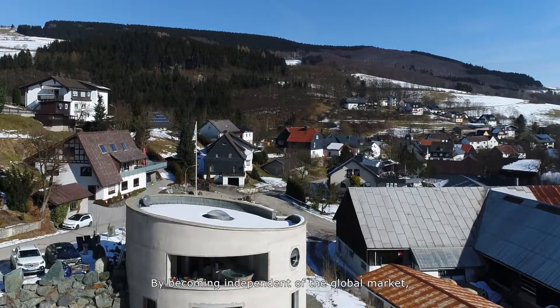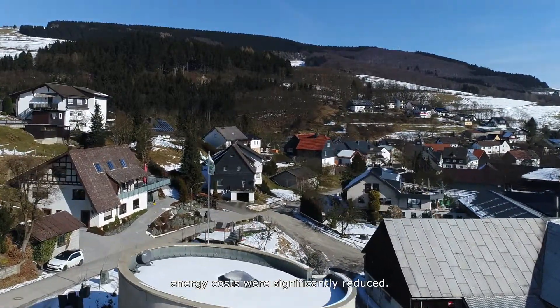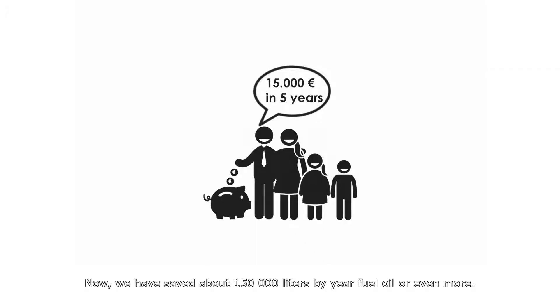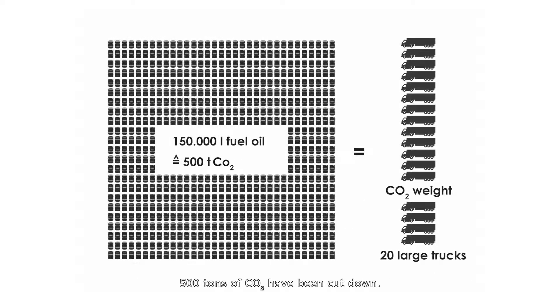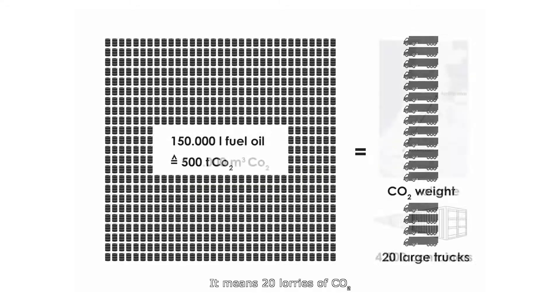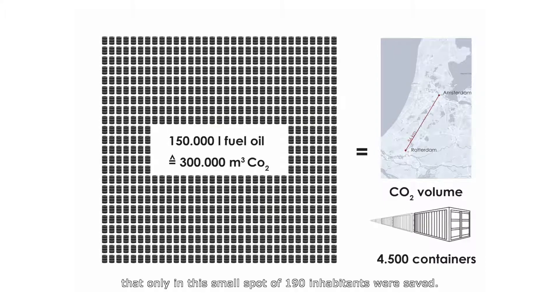By becoming independent of the global market, energy costs were significantly reduced. We have now saved about 150,000 units of fuel oil or even more, and 500 tons of CO2 have been cut down — that means 20 lorries of CO2 saved in this small spot of just 119 inhabitants, all thanks to the local heating grid.